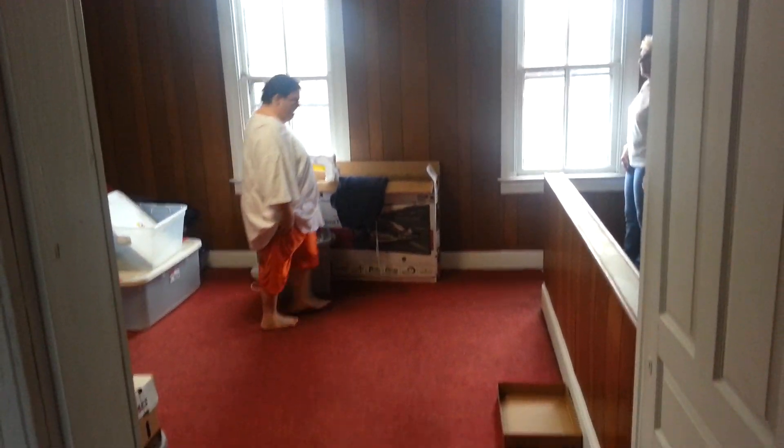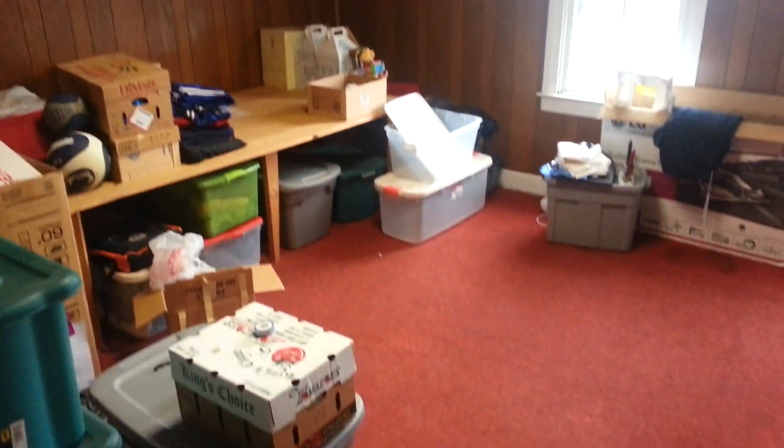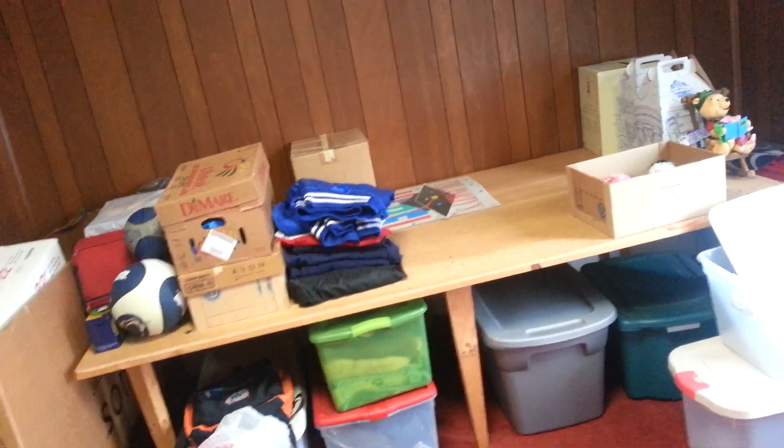There's a big closet up here they're leaving too. Room number five. They're leaving that as well — it was here when they came in. They're going to move as little as they have to. All right, perfect.